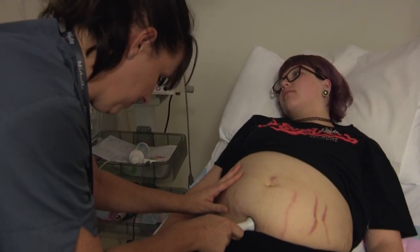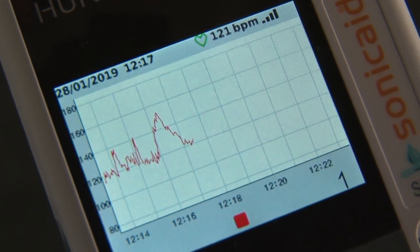The big numbers are the baby's heart rate, so what we would look for is variation. If the baby moved, we'd expect to see an acceleration in the heart rate.